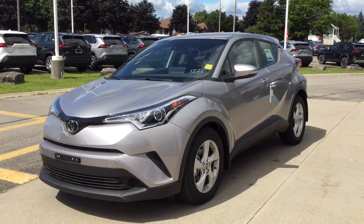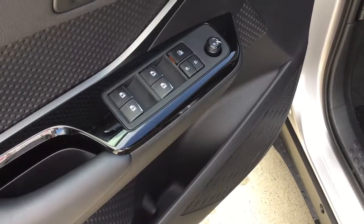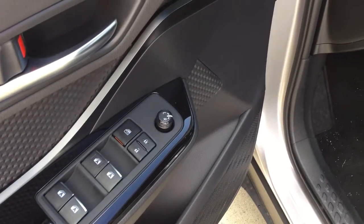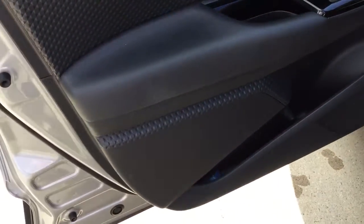Let's take a look inside. It has all auto up and down power windows, power locks, and power adjustable mirrors. There's a diamond theme throughout the vehicle.